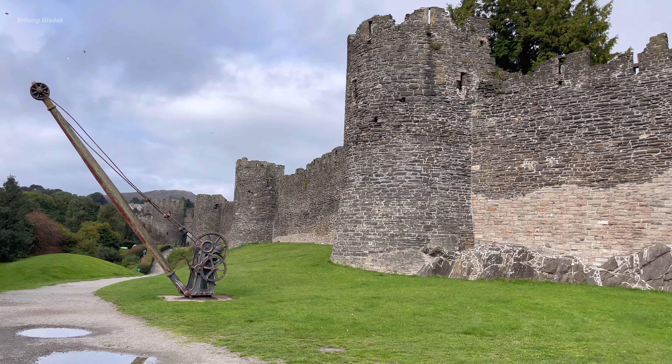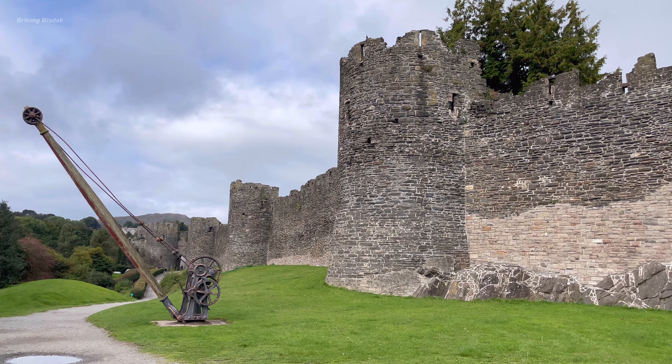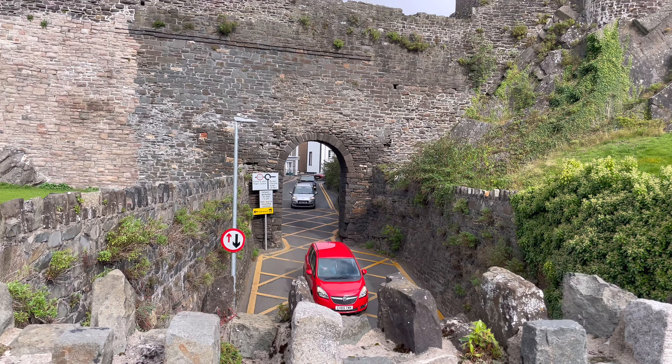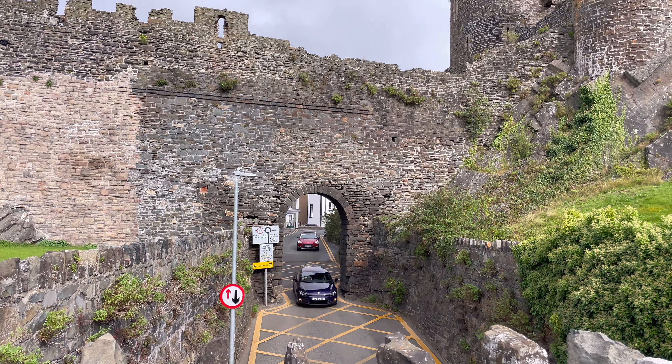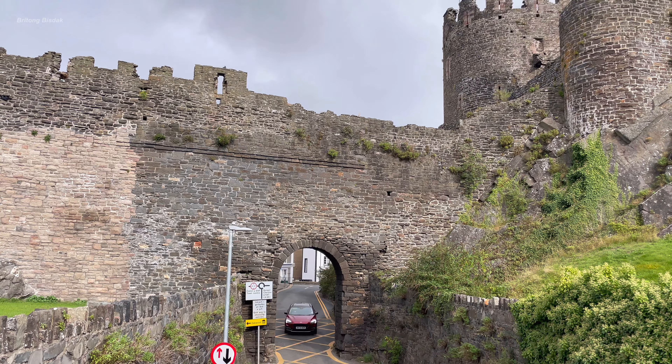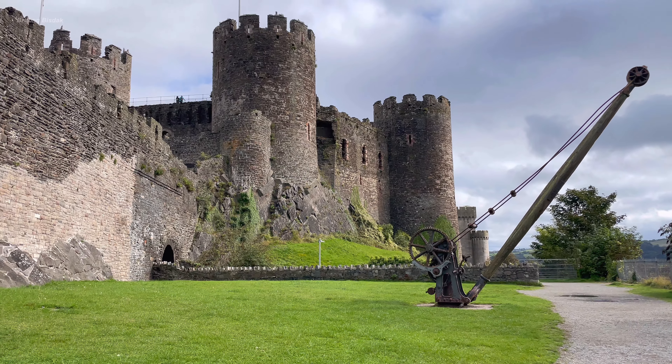I'm going to look at this camera at a very different angle. You can see this camera on the other side. There's no camera right there, but you can see it in the front right there.